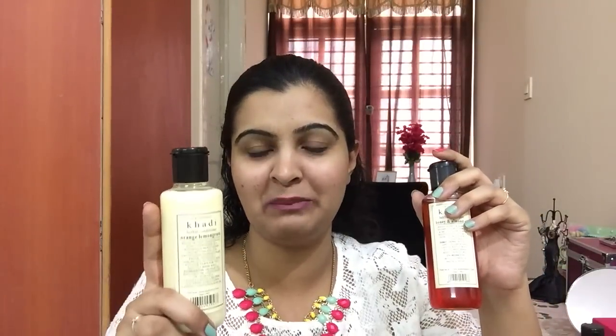Whenever I use conditioner I worry about chemicals, but thankfully this conditioner has none. Both have a very sweet smell — the shampoo smells of honey, which is perfect for summer, and the conditioner smells of lemongrass and orange oil. The shampoo is 140 rupees for 200 ml and the conditioner is also 140 rupees for 200 ml.